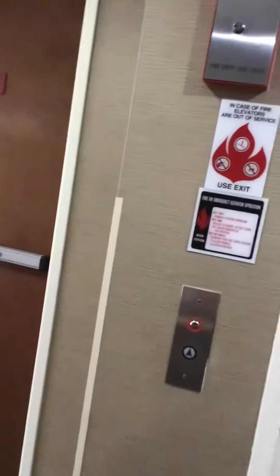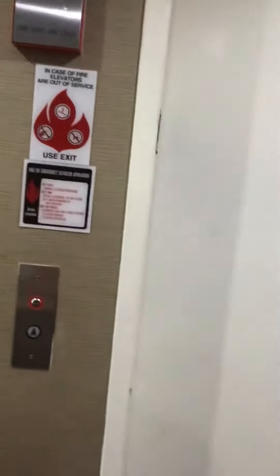This is the elevator at the Comfort Suites in Danville, Kentucky. It's a Delaware. There's the alarm, there's your fixtures, there's your phone. Let's go.